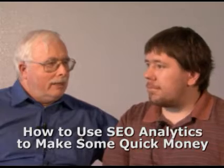Hi, this is Ralph Wilson with Web Marketing Today. I'm in Las Vegas at the PubCon conference with Aaron Wall of SEOBook, and we've been talking about how to use analytics in some ways that can make you some quick money.